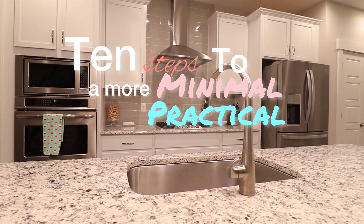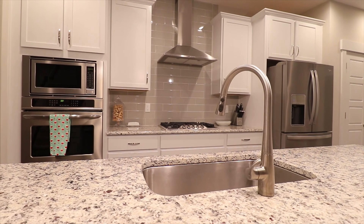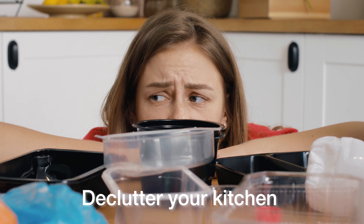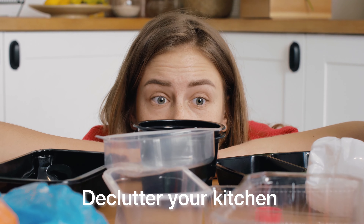If your cluttered kitchen is driving you insane, stay tuned. Today we'll be discussing 10 steps to get you a more minimal, practical, but still efficient kitchen. Let's dive right in.